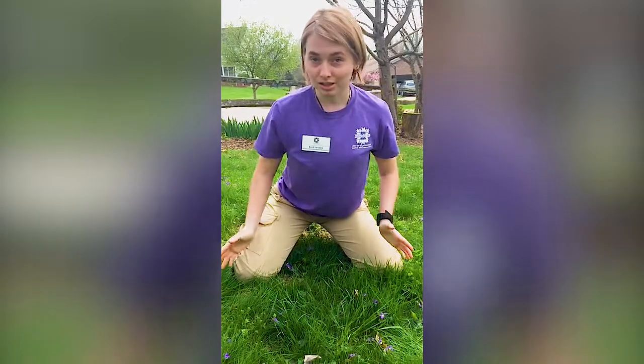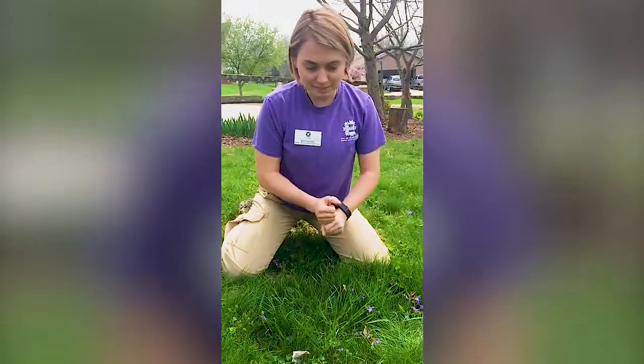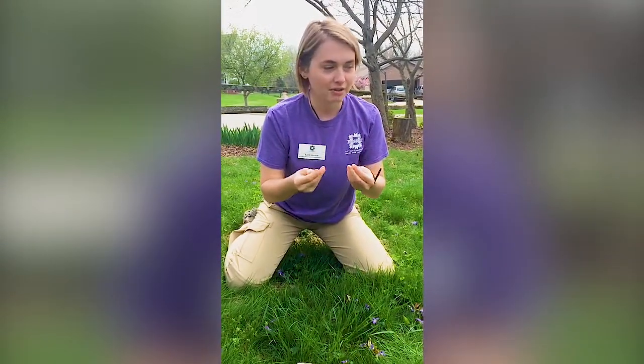My family made violet syrup with them last year, which was really fun. We just collected a bunch of the flowers, steeped them, and put some sugar in with it. It makes a really vivid purple syrup that tasted really sweet and flowery.